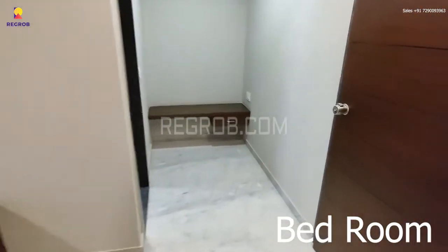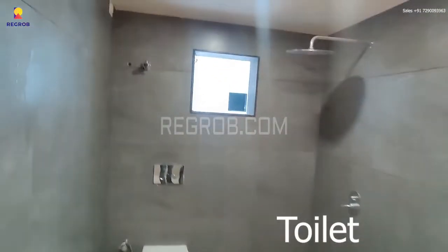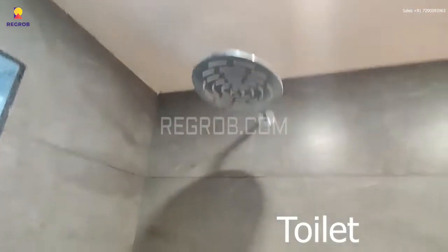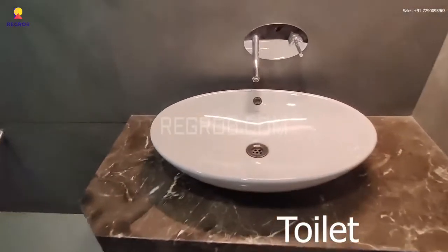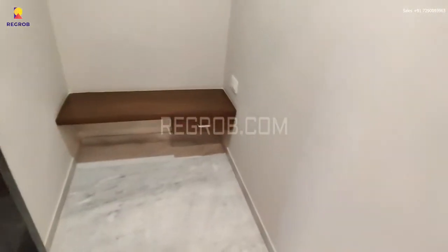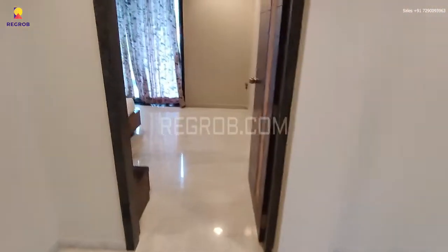This bedroom has a dressing area, and right here is an attached washroom. The washroom is fitted with western style sanitary fittings.